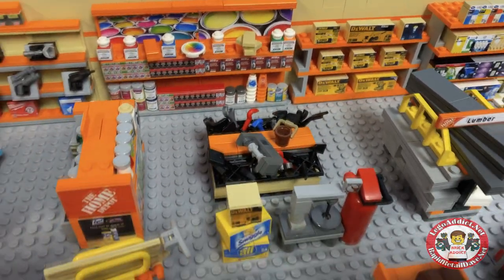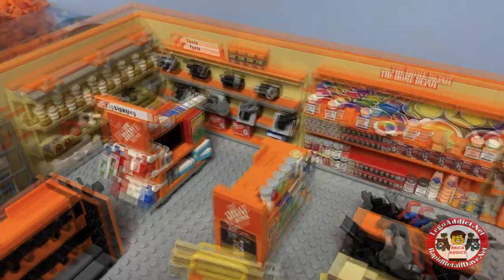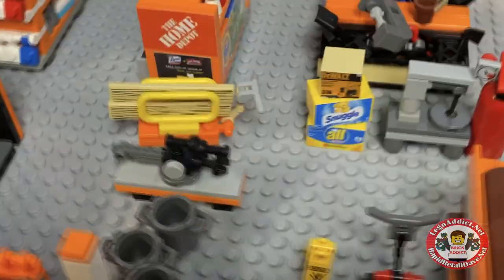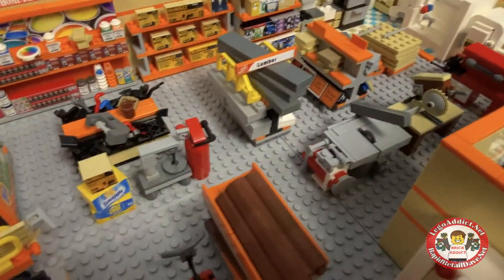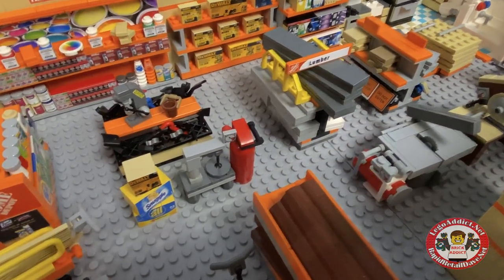Let's put tools right there for now. Paint section — still got to print a paint sticker. Got lots of paint there, lots of different stuff — a little everything: Clorox, Tide, stuff like that. Got a lumber cart, which is different than that cart.